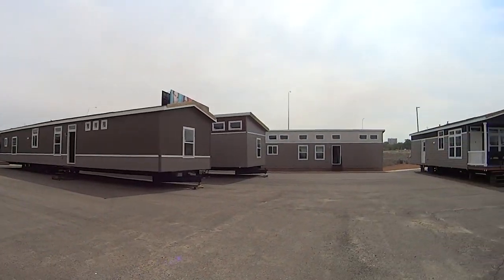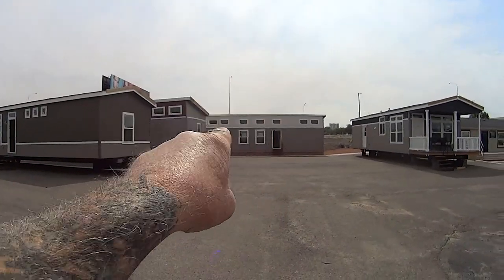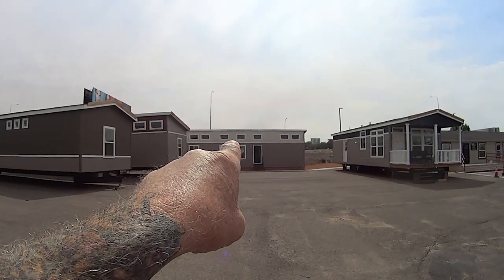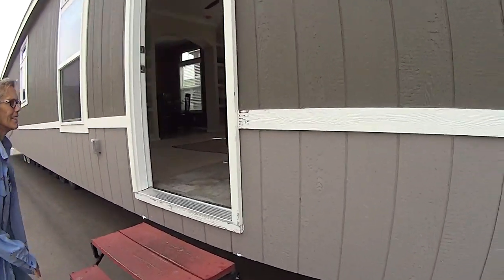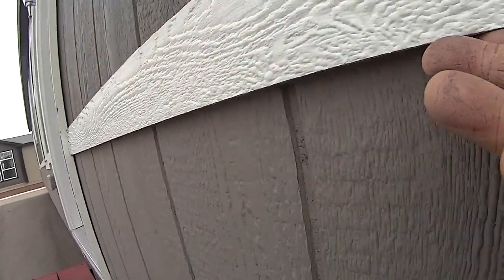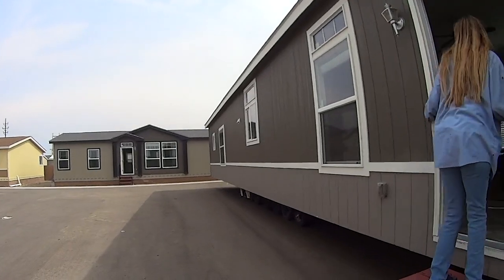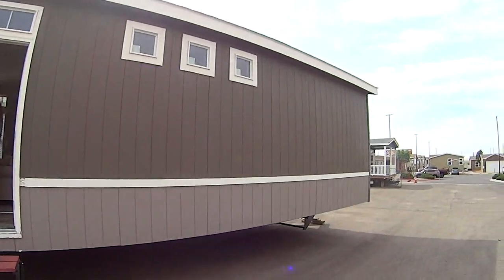Moving over to the single wides, there appear to be three units on the property. Single wides have the same durability and craftsmanship as double and triple wides and are built the same way. It's important to remember this is a manufactured home — not a park model mobile home.